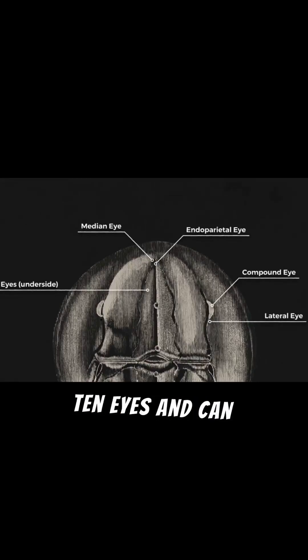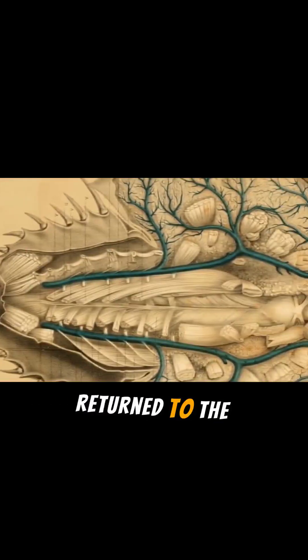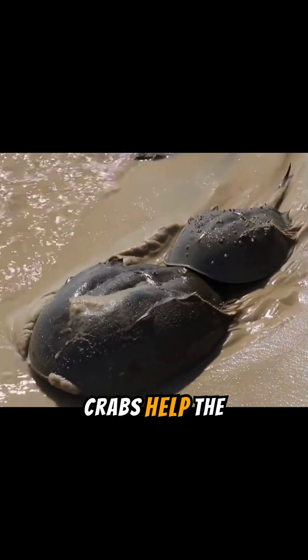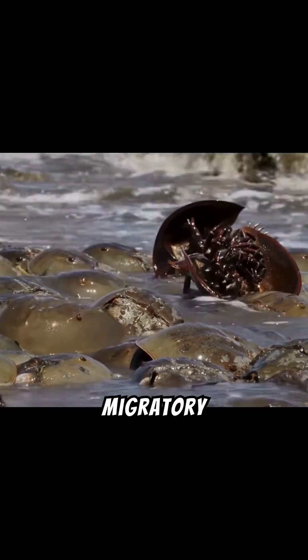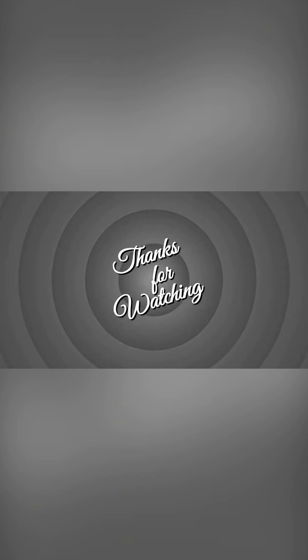These crabs also have 10 eyes and can see ultraviolet light. Don't worry, they return to the wild after donating their life-saving blood. Horseshoe crabs also help the ecosystem by feeding migratory birds. Remember this ancient creature that has saved lives for millions of years. You're now 60 seconds sharper.